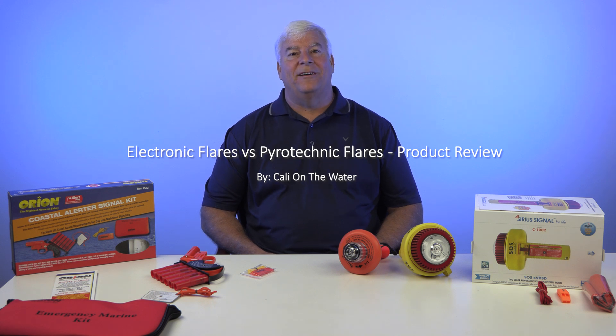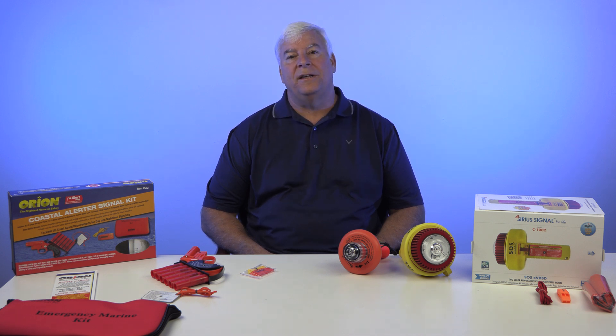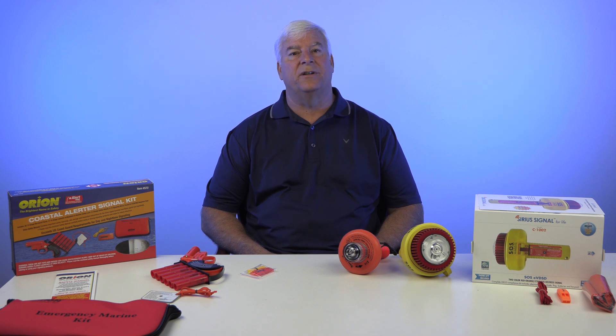Hi, I'm Eric with Cali on the Water. Today we're going to compare the differences between electronic flares and traditional pyrotechnic flares. With the advancements in this new technology, electronic flares bring some interesting advantages and safety features versus traditional flares.